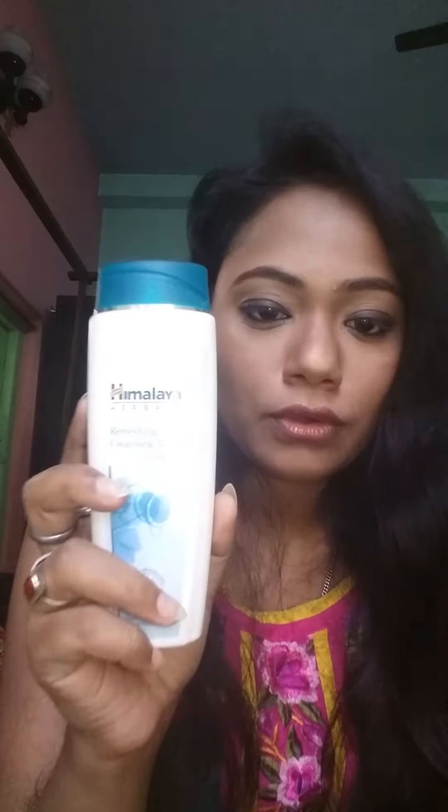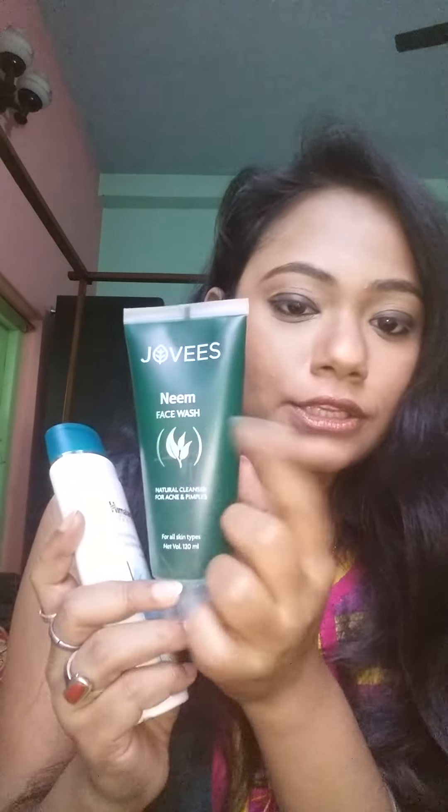Then I use this face wash, and then I use the same rose water as toner. Then I use the same bio oil.